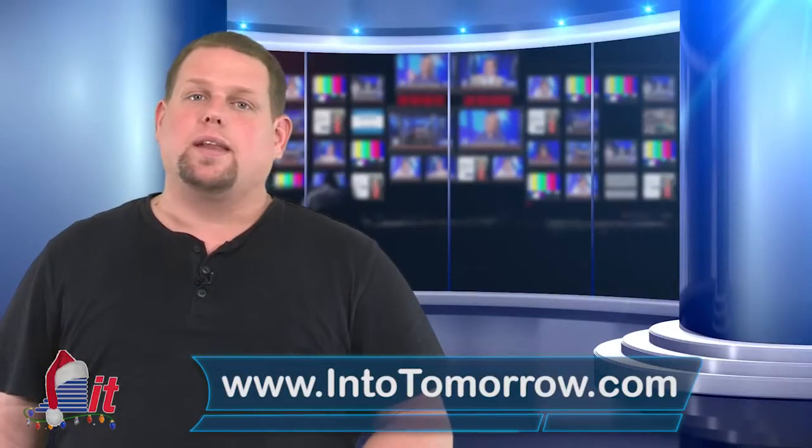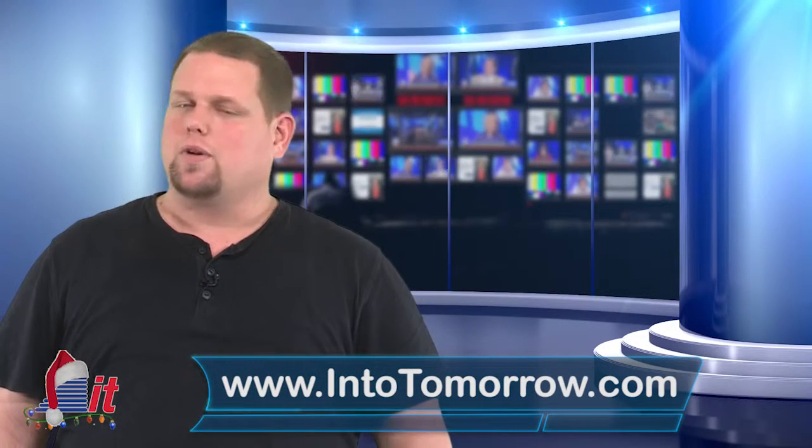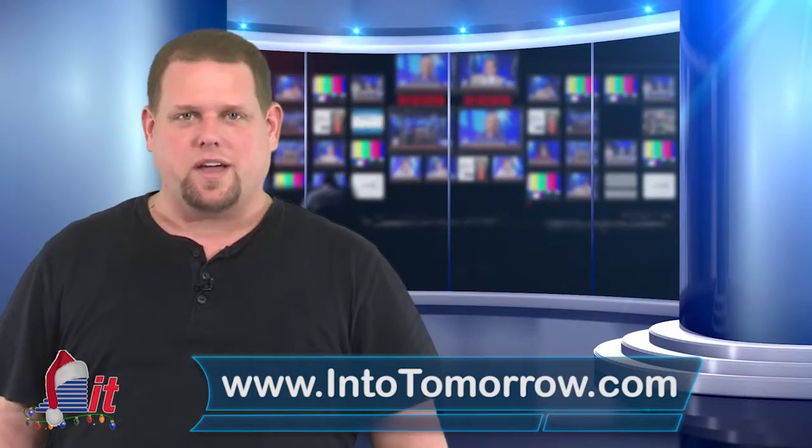Be sure to check out our website anytime at intotomorrow.com and subscribe to our free podcasts while you're there. We'll catch you next time on This Week in Tech History.